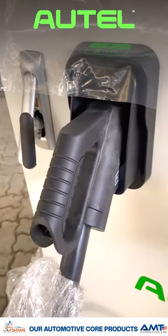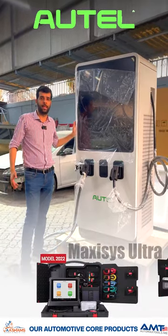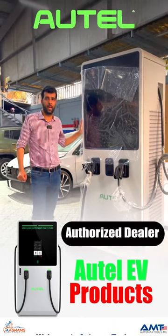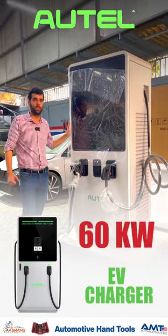Automax Tools has always provided its customers with automotive tools and diagnostic tools. Now we have the complete range for EV diagnostic scanners and EV chargers. This is one of them — the 60 kilowatt DC fast charger.